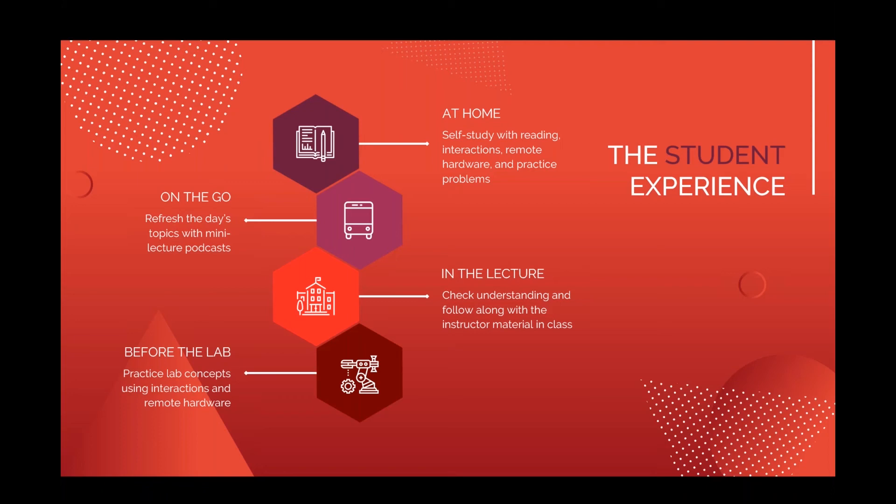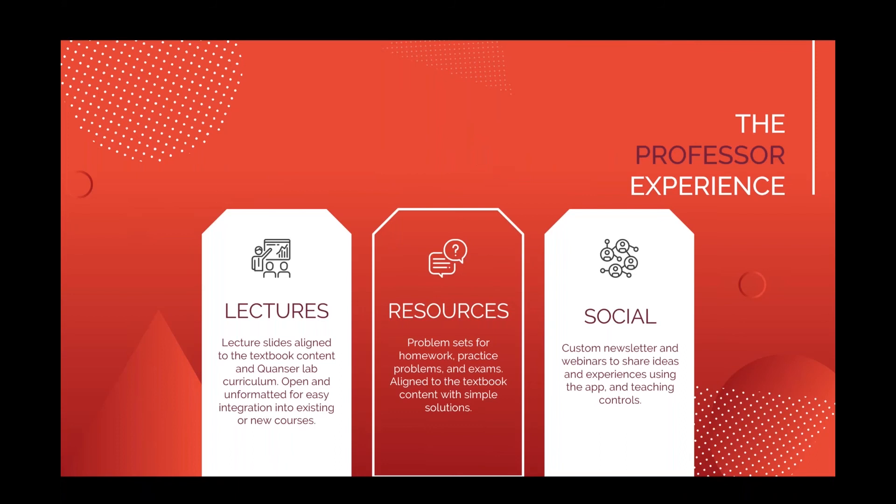In terms of the professor experience, we really tried to make it a platform that was easy to integrate into a conventional or a new course. We understand this is radically different from how you would typically approach a textbook, so we wanted adoption to be as easy as possible. Whether it's your primary textbook or a supplementary resource, we provide additional instructor resources including lectures, problem banks, and the social aspect of joining a newsletter to gain insights into what other professors are doing.